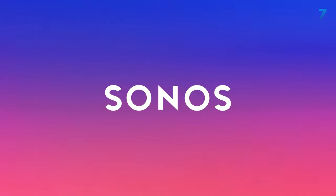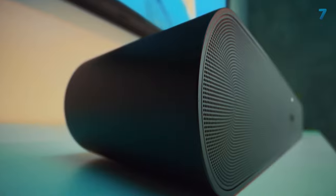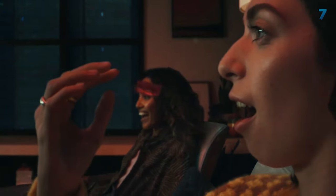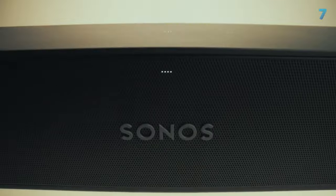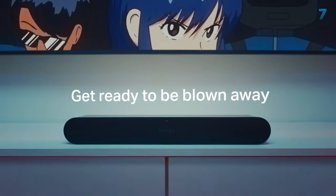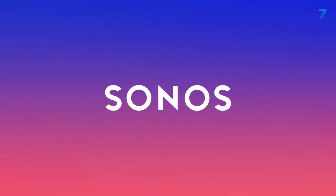Thanks to Sonos TruePlay technology, the Arc can automatically tune itself to whatever room it's in to deliver the crispest, most accurate audio possible. It also supports voice controls via Alexa and Google Assistant, making it one of the smartest soundbars you can buy. If you have a larger entertainment area, the Sonos Arc is a great starting block to an immersive multi-room movie and music system.